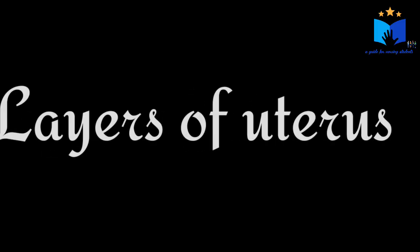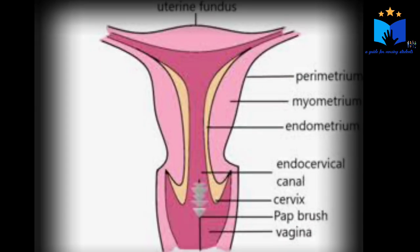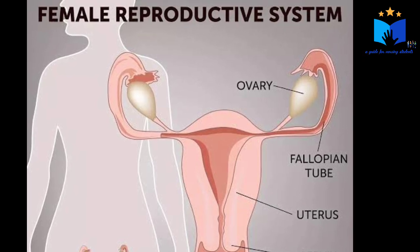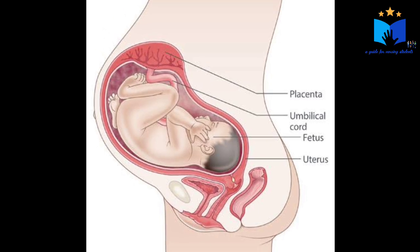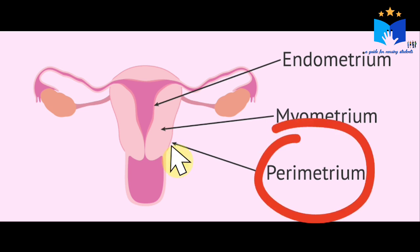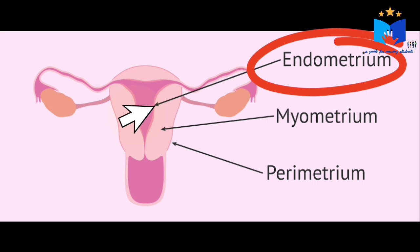Before going into the topic, let me explain the layers of the uterus in a non-pregnancy stage and in a pregnancy stage. As we all know, the uterus is an important part of the reproductive system in which the fetus grows and develops. In a non-pregnant uterus, the uterus consists of three layers. The outer layer is perimetrium — it is a protective layer. The second layer is myometrium, which is the muscular layer. And the third layer is endometrium.